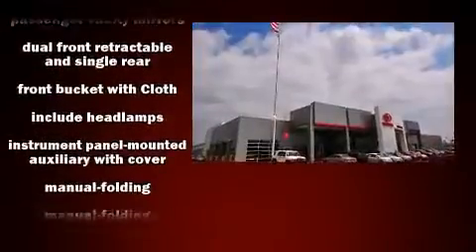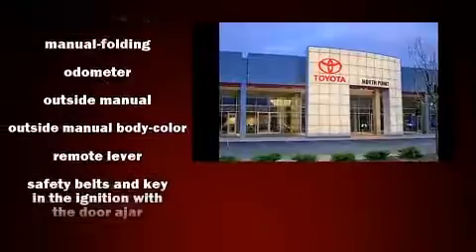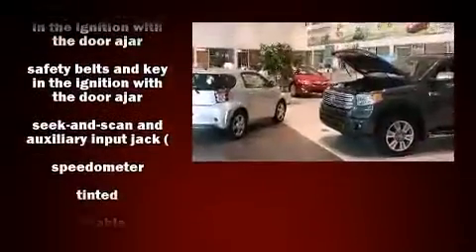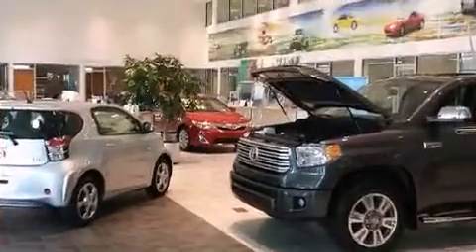Audio features include an AM-FM radio and four well-positioned speakers. It also arrives with a Carfax history report, providing you peace of mind with detailed information.